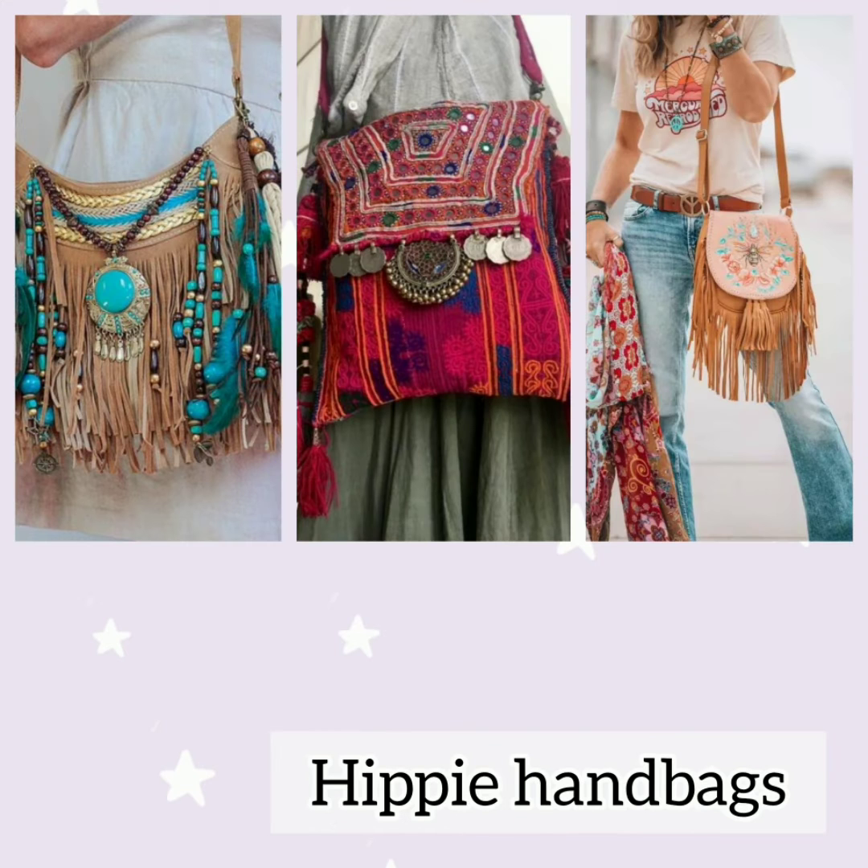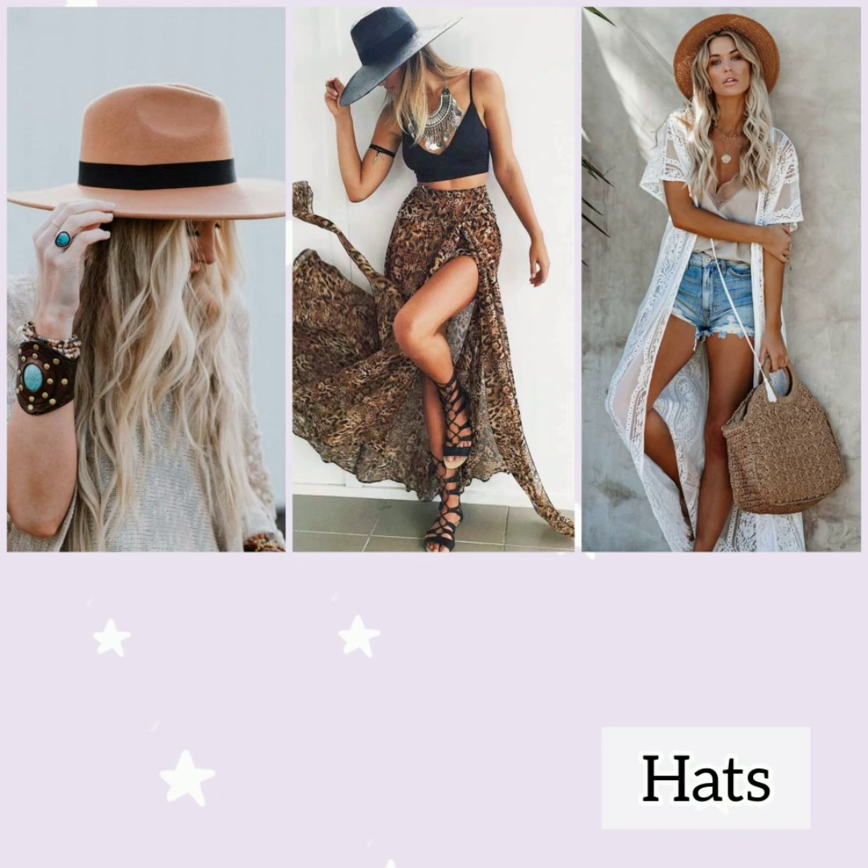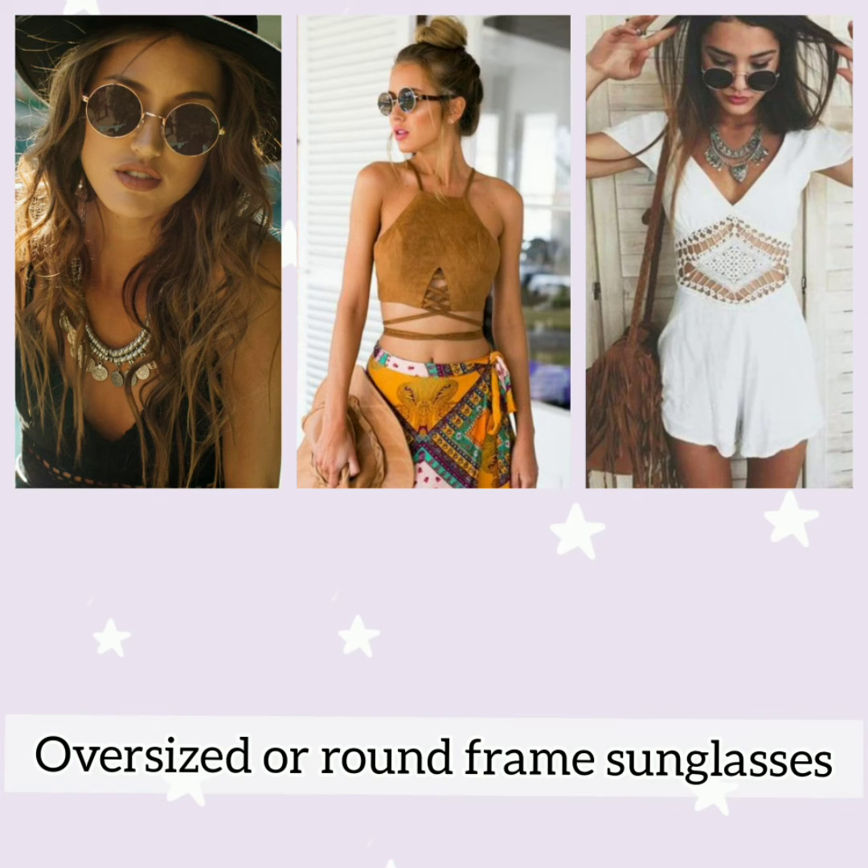Afghani work bags or leather bags with distressed edges in crimson, nude, or brown keep your look perfectly bohemian. Hats are an integral part of bohemian fashion — a pair of shorts with a tunic, nude boots, a frayed leather handbag, and a floppy hat makes for a perfect bohemian outfit. Oversized brown sunglasses bring in the perfect boho vibe to your outfit.